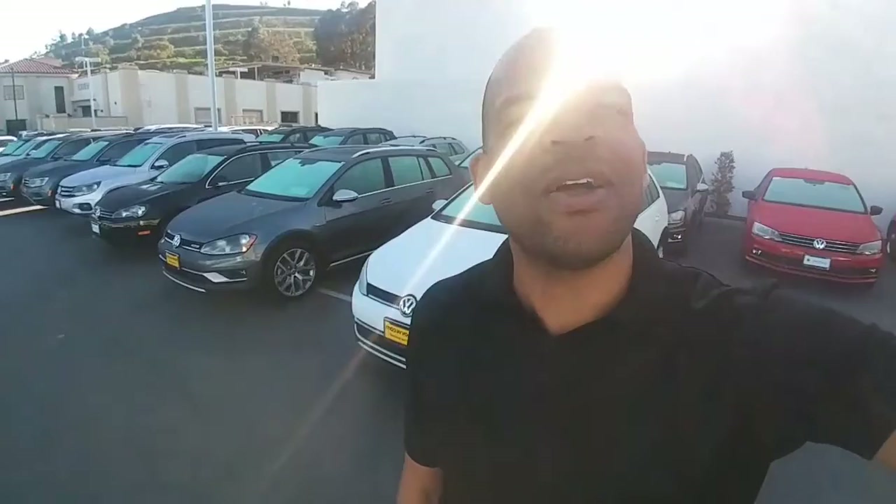We have S's, SE's, and SEL's. I've got a couple of them right behind me. They do come very, very loaded. Besides the all-wheel drive, heated seats, and leatherette interior, they all come standard with the backup camera and the touch screen.